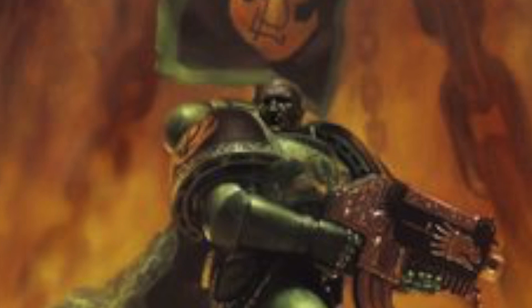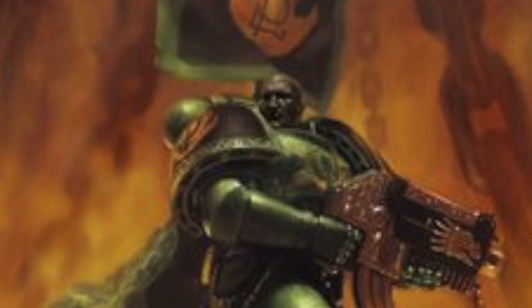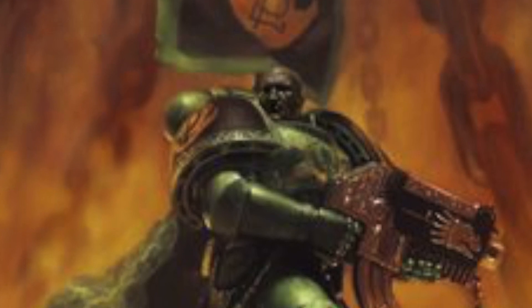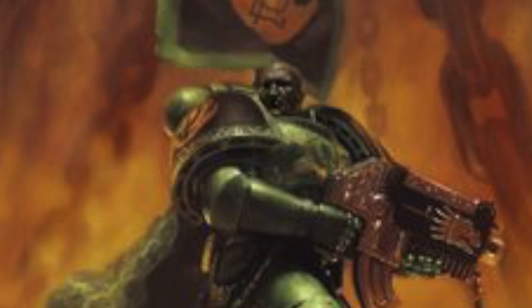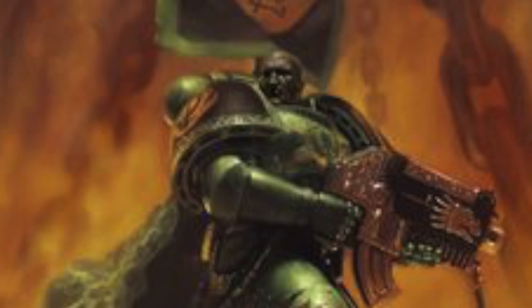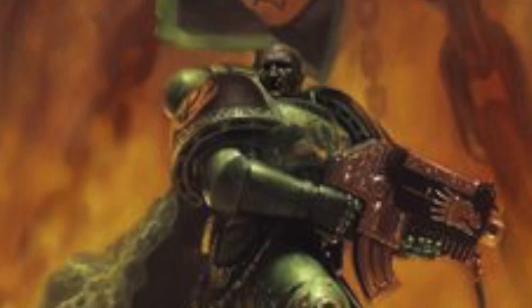What's up guys, and welcome to yet another 40 facts on the armory and war gear of the 40k universe. This time we're going to the Imperium and looking into the vaults of the Salamanders. They don't have too many Salamander-specific weaponry, so I'll just give you the main load of it.